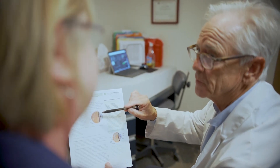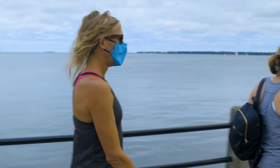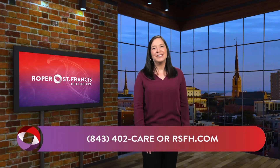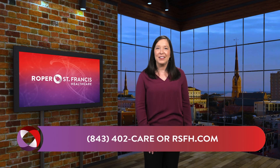In my own personal experience, these are exceedingly happy people. Usually by a week, they're really aware of the fact that their world has changed much for the better, and they no longer have restrictions. For more information, call 843-402-CARE or visit RSFH.com.